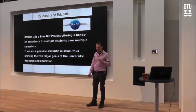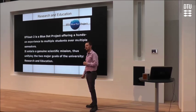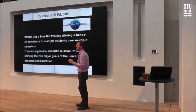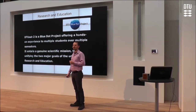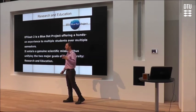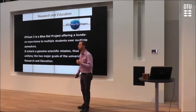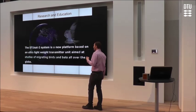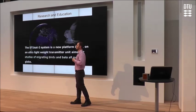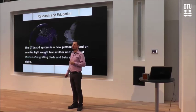To sum up, DTU-Sat-2 is a boot-up project — it extends beyond the individual student and beyond any one semester, and gives students hands-on experience working with real hardware. Since we have a genuine scientific mission, we are trying to unify the two major goals of the university: research and education. This system will provide a new platform for biologists and other researchers to do global studies of birds and bats migrating all over the globe.